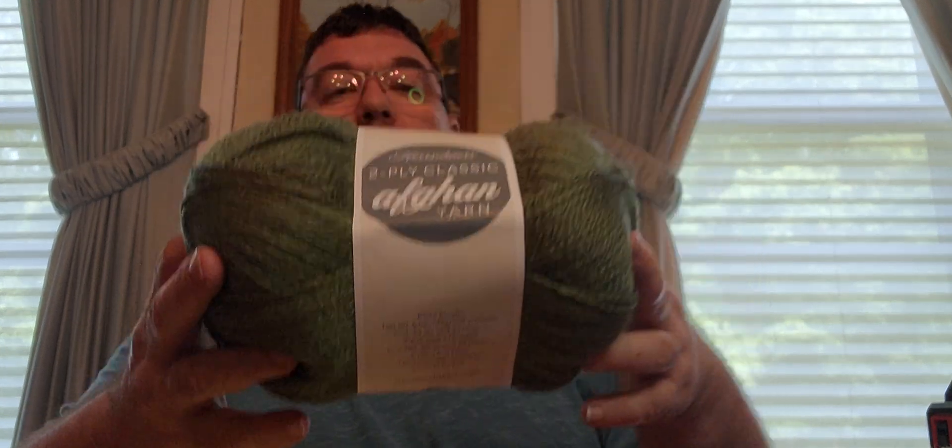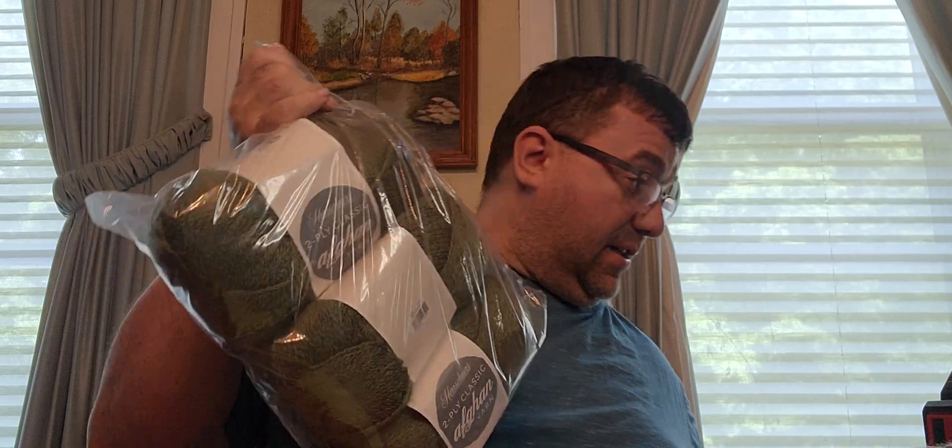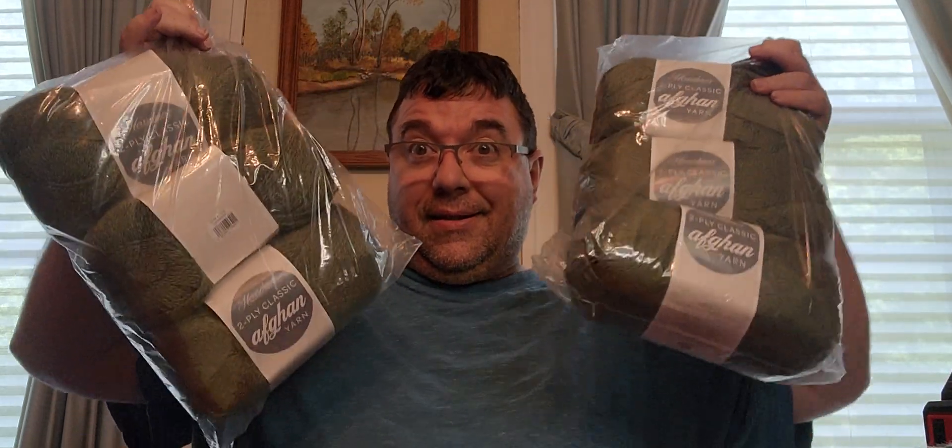Like I said, I had already done this video once - I did not like it. It was too dark, it was all choppy, it was a mess. So I'm redoing it. But I did receive this yarn today. Here's another of the same yarn and this is called Backwoods. I got six of these - $10.74 for six skeins. That's well over 3,000 yards for $10. Can't beat it.